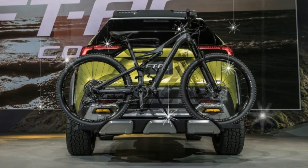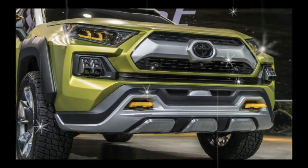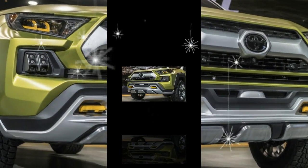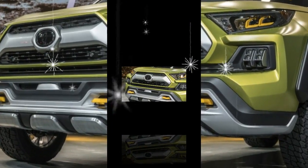Now, some 25 years later, the Toyota FT-AC — short for Future Toyota Adventure Concept — is here to remind us that the brand is still capable of coloring outside the lines now and then.